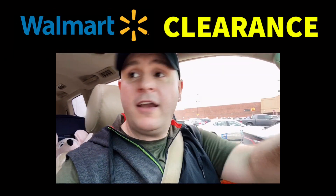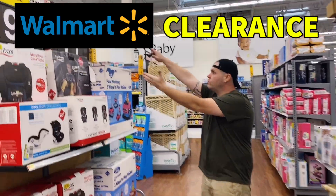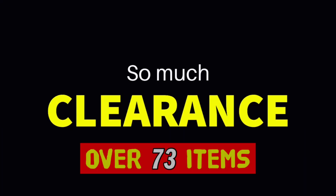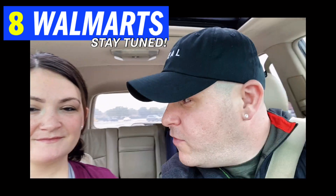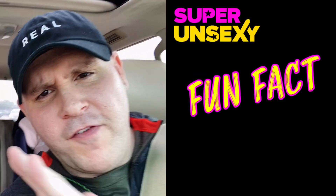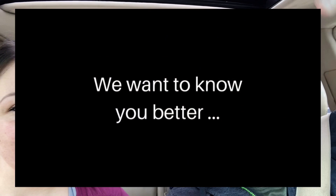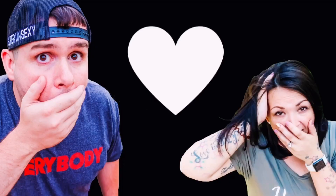Hey, what's up guys! I'm Super Unsexy and I'm here at Walmart with my lovely wife Kathleen. We're running late but we're going to show you over 73 clearance deals — secret clearance, hidden clearance, any clearance we can find. Along the way, we'll share fun facts about ourselves. Drop some fun facts about yourself in the comments — we want to get to know you because we're a family up in here.